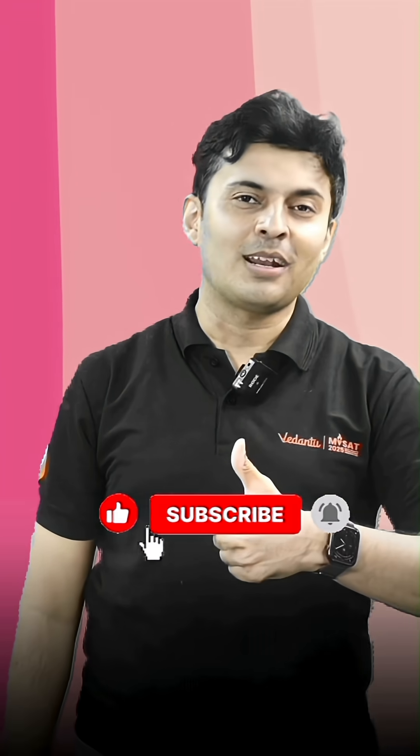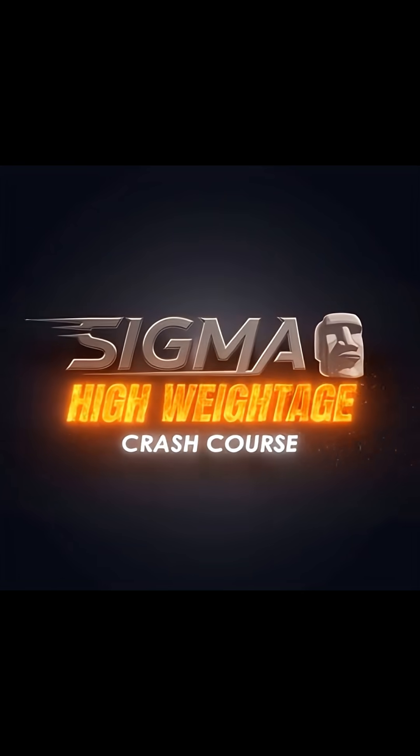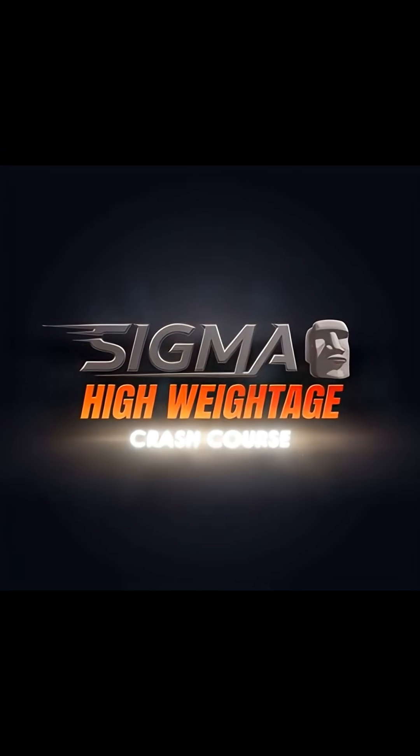For more such useful career tips, make sure you like and subscribe. Thank you.